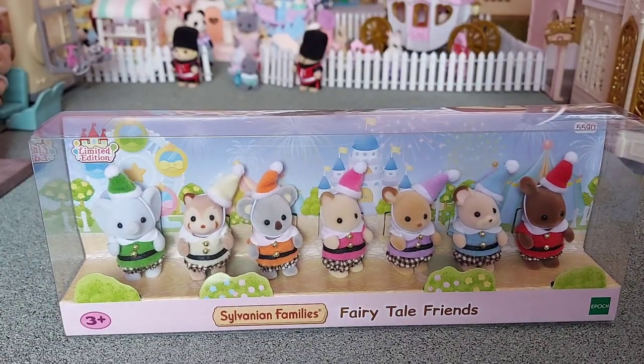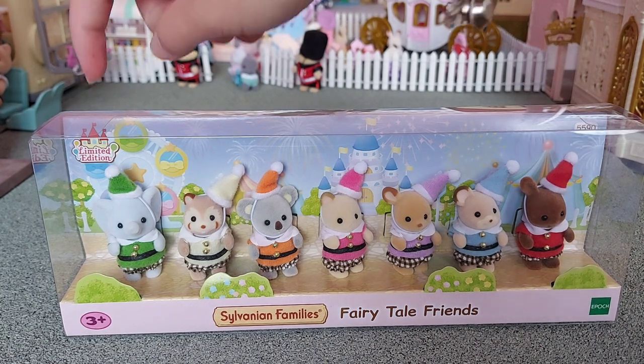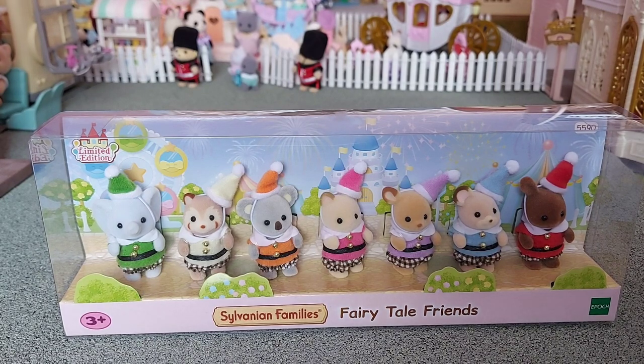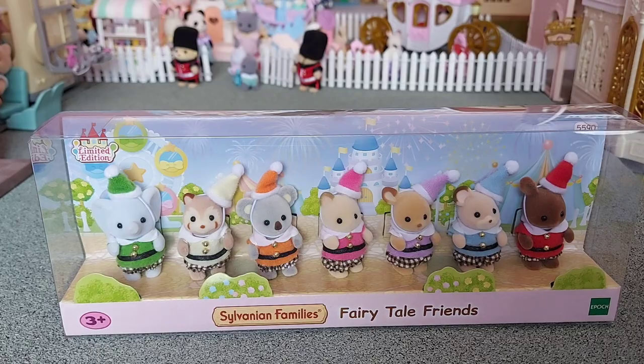I think they'd be really good to have at the theme park as they're dressed up, and I also think they'd be really good as elves, especially the one in green and red. They look quite Christmassy so I think they'll work really well as elves for Christmas.